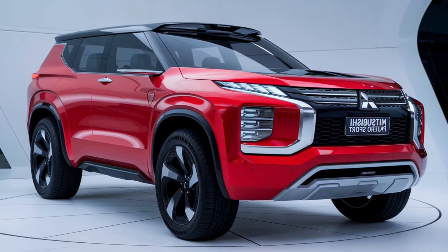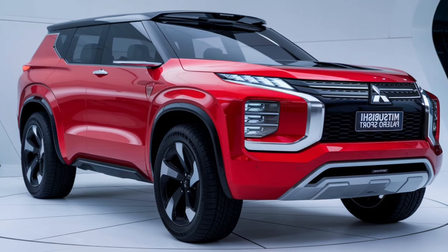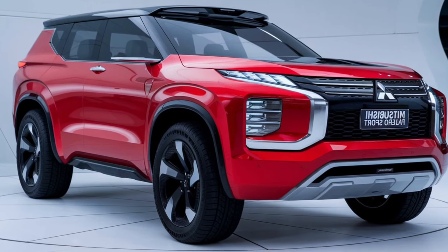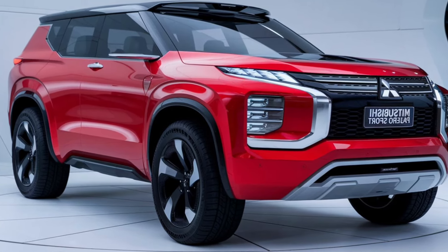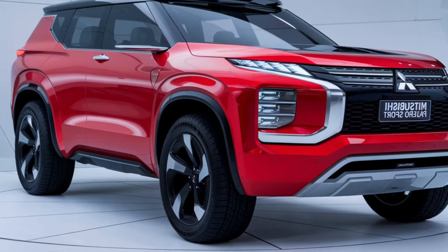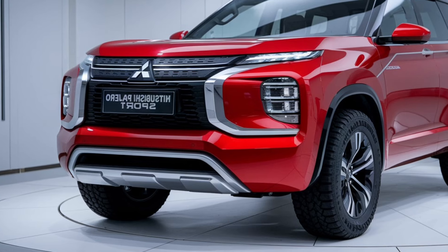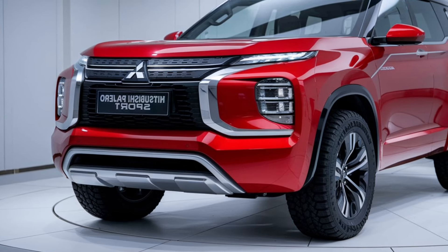Under the hood, the Pajero Sport Dakar is powered by a robust turbo diesel engine, offering impressive torque and fuel efficiency. It's paired with an 8-speed automatic transmission, providing smooth shifts and responsive performance. With Mitsubishi's Super Select 4WD system, you can tackle various terrains with confidence, whether you're on the highway or off the beaten path.